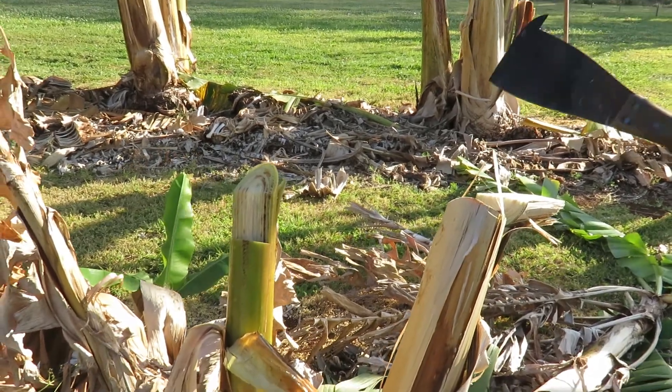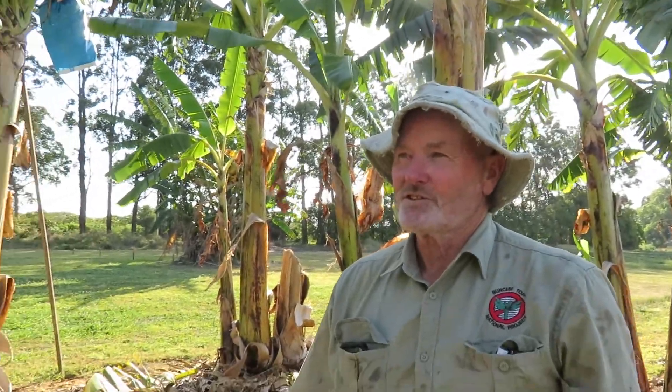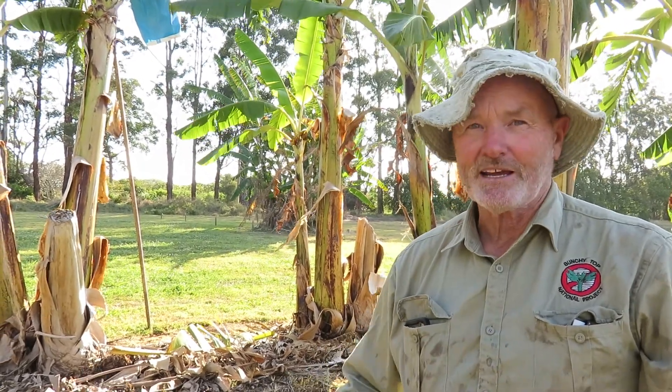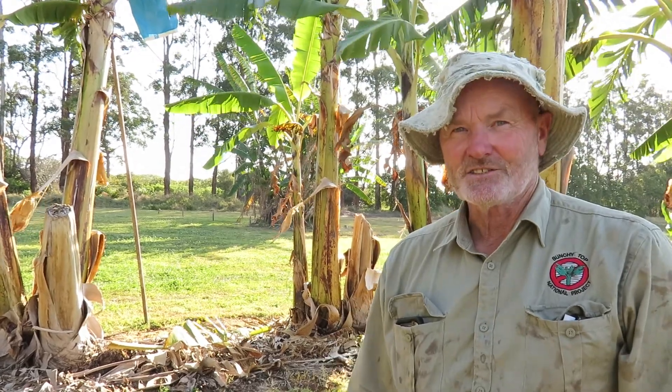That's the natural level of this fungus in this soil. It was planted to ladyfingers 35 years ago and they died out with this Panama disease, so we replanted back here 35 years later and the fungus is still in the soil.